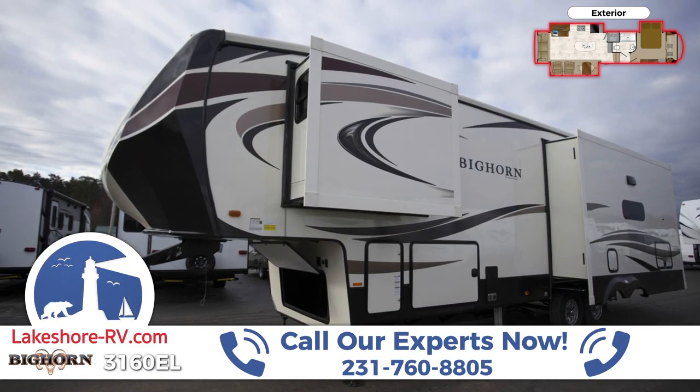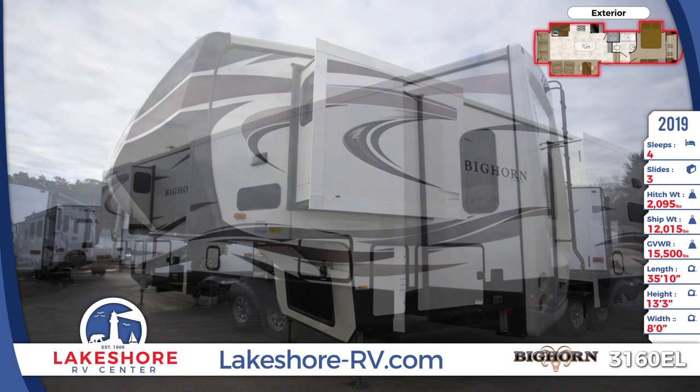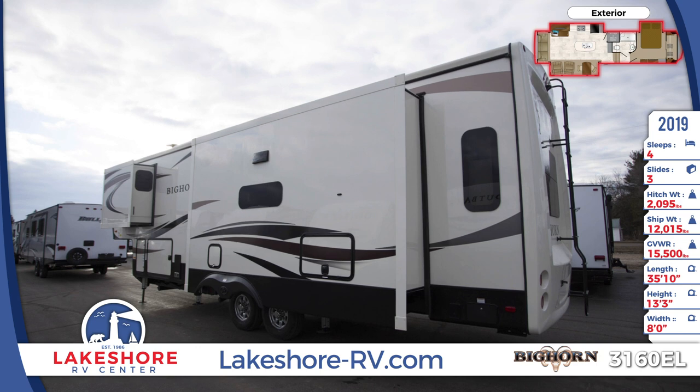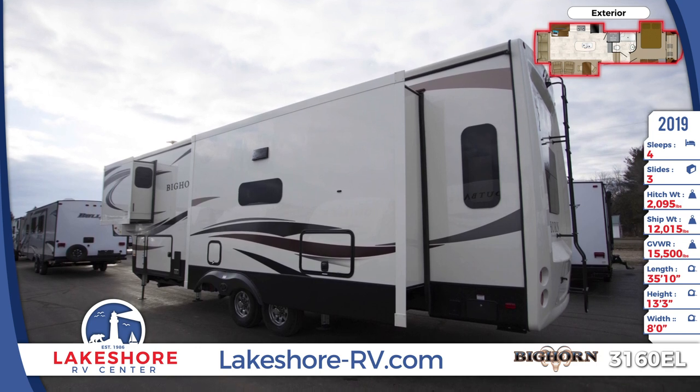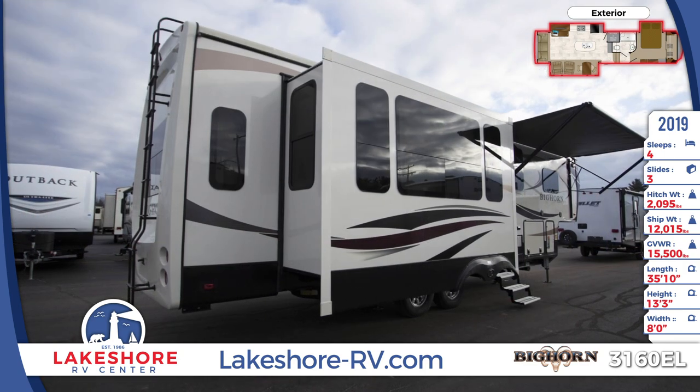The side walls are made with laminated high-gloss fiberglass and there are three electric power slides. All of the windows are frameless tinted radius safety glass for privacy, and the large insulated slam baggage doors give you access to over 140 cubic feet of storage.